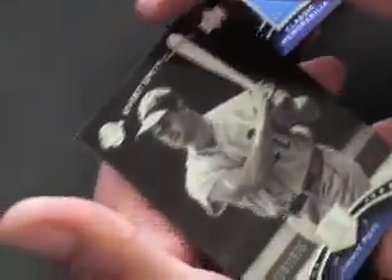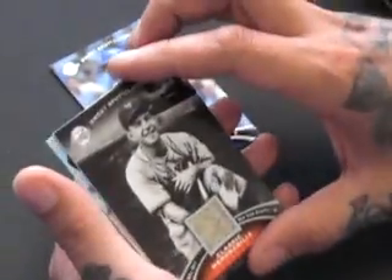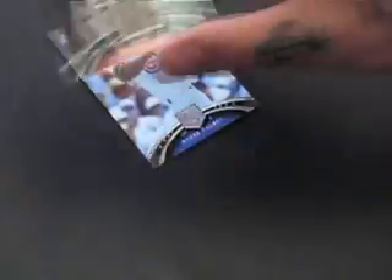Gary Matthews, base. Roy Campanella, jersey. Tim Raines, 91 and 175. Bo Jackson, jersey. And a Jimmy Foxx, base. Sweetness. All right D, this is your last box, then we'll move on to the M's. Andre Dawson, base. Eddie Murray, jersey. Brooks Robinson, 50 and 75 on the glove. Mel Ott, jersey. And a Hal Newhouser, base.